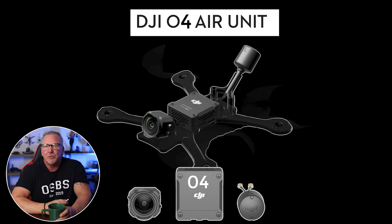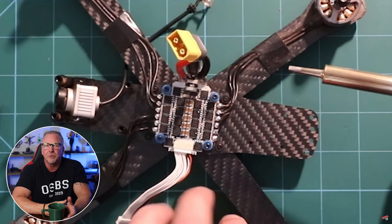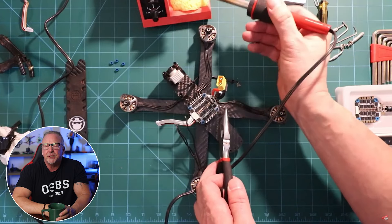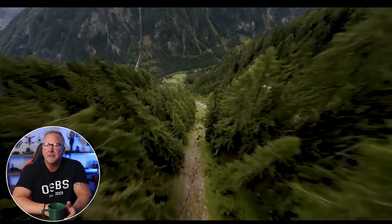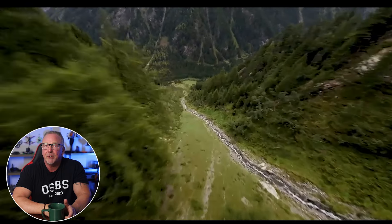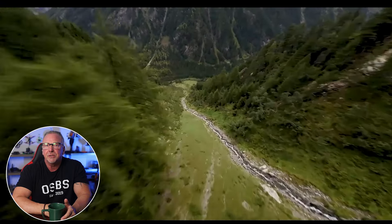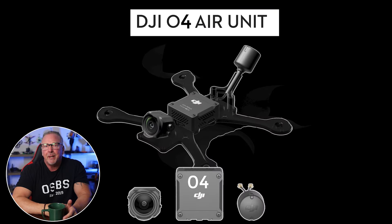The first reason DJI might release the DJI O4 as a standalone product is market demand. There's significant interest from the drone community in having access to high-quality video transmission systems for custom drone builds or upgrading existing drones. The O4 system has very impressive specs — one of the best on the market today, including 1080p live view at 60 megabit per second max video transmission bit rate and a 13 kilometer max range, making it a very desirable system. It's simply the best of the best, and who doesn't want the best FPV video transmission system in their quad?